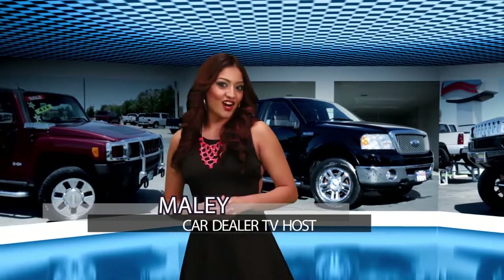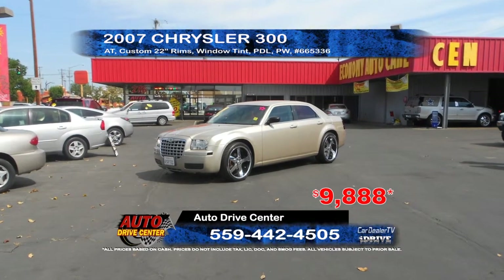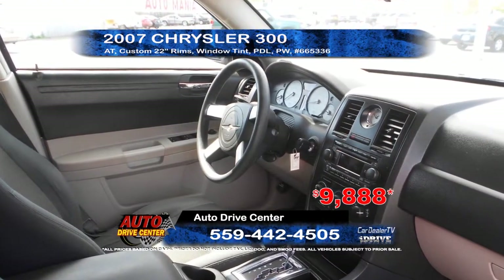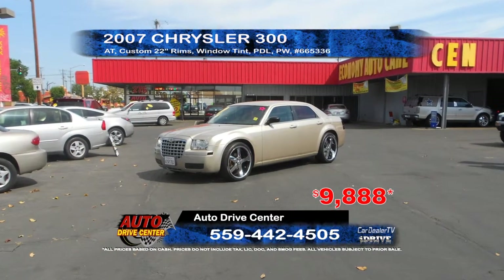Our first segment on CarDealerTV will showcase the best car deals from around the valley. From Auto Drive Center, we have a 2007 Chrysler 300. This car is equipped with automatic transmission, custom 22-inch rims, power windows and door locks, and window tint. Priced to sell at only $98.88.